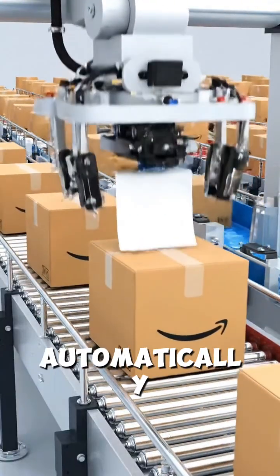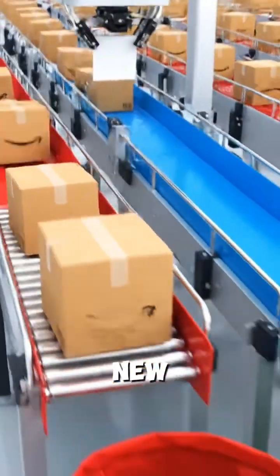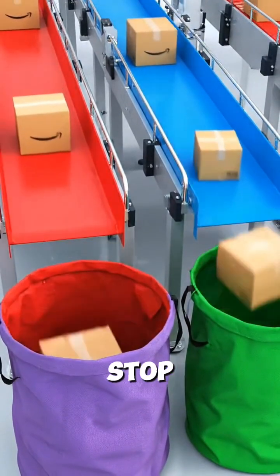Some items are labeled and bagged automatically. Machines attach new tags so delivery drivers know the exact route and stop order.